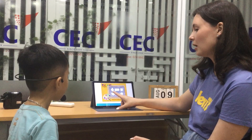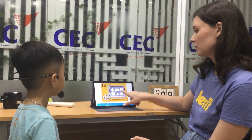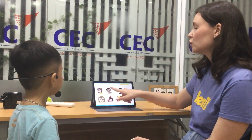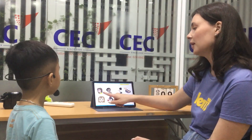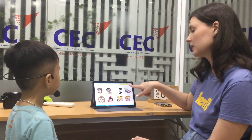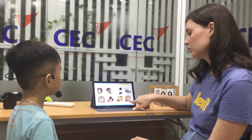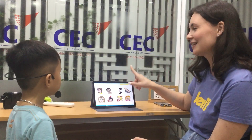Diamond. Heart. Square. Very good. Okay, let's sing the song. Head, shoulders, knees and toes, knees and toes. Head, shoulders, knees and toes, knees and toes.